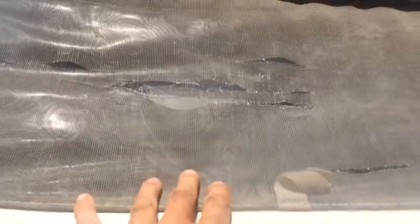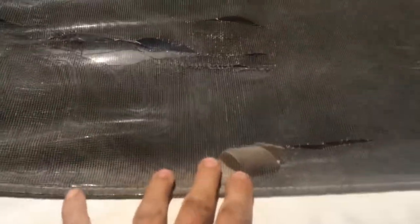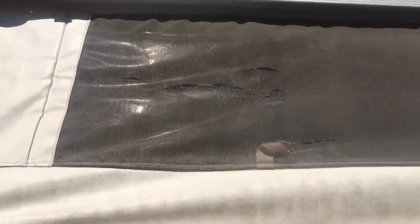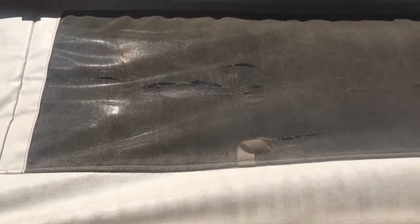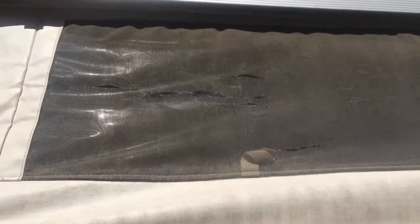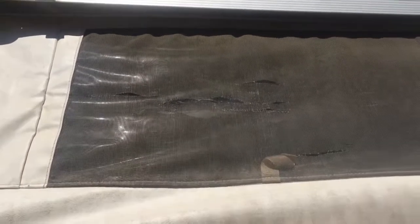Our first con is going to be the screens. They start to deteriorate — as you can see up here, there are a lot of holes. I've actually been trying to stitch them back together so they don't fall apart and let all the bugs in during summer. But again, that's not really a truck camper thing — it's mostly an old screen thing. So if you're looking at getting an older truck camper, that's one thing you're going to have to deal with.